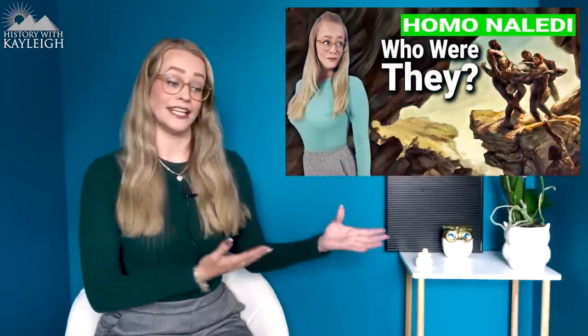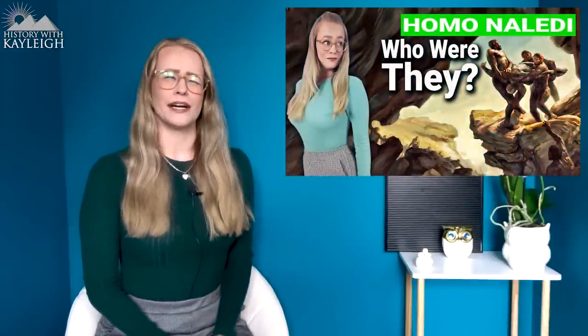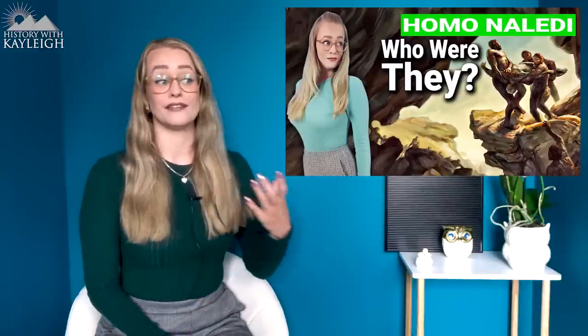I created a video about the human species of Homo naledi recently, and it garnered quite the attention, but there was a lot of information I left out of that video. I prefer making videos under 30 minutes in length — I don't want to stuff too much information in, as it just gets lost. My name is Kaylee, and in this video we're going to see where Homo naledi could possibly fit into our current evolutionary timeline.